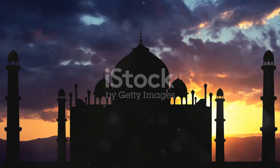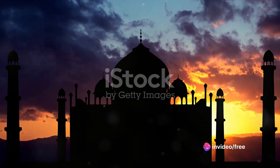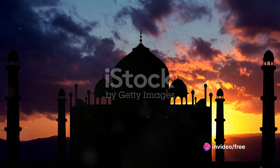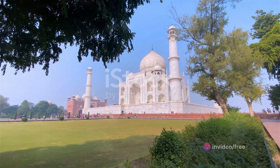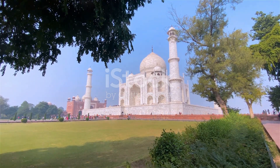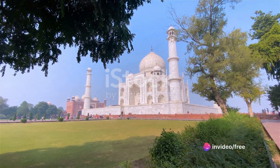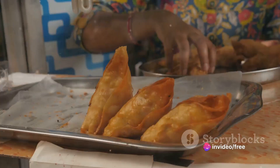Now, before you book your tickets and pack your saris, listen up. Visiting the Taj is like navigating a Bollywood dance number — chaotic, colorful, and full of surprises. Here's the lowdown. Best time to visit: ditch the scorching summers and monsoon mayhem. Autumn, October–November, and spring, February–March, are your golden tickets to mild weather and manageable crowds.